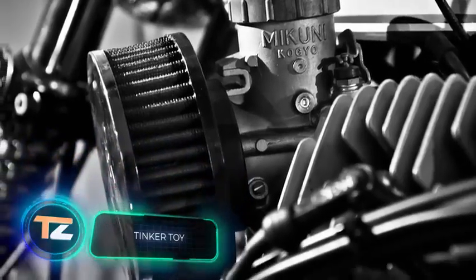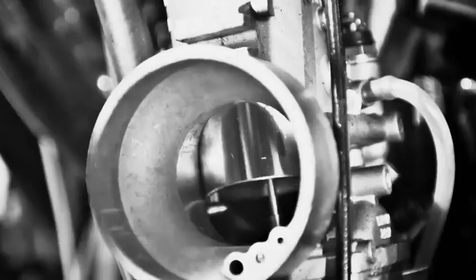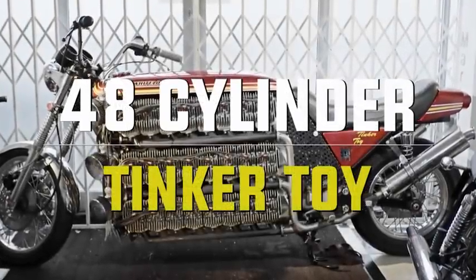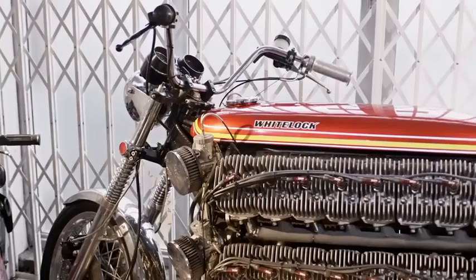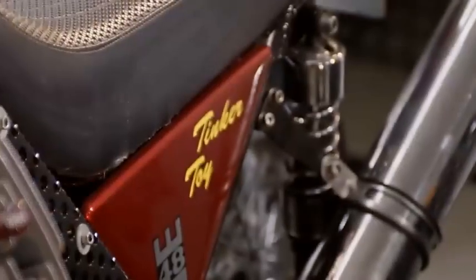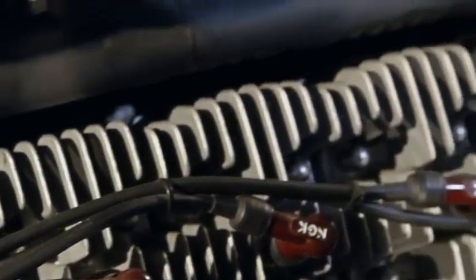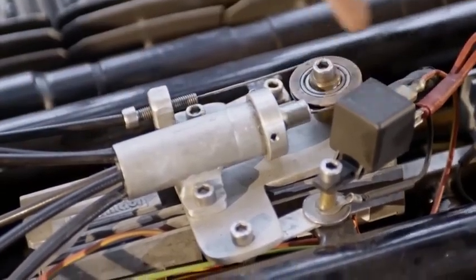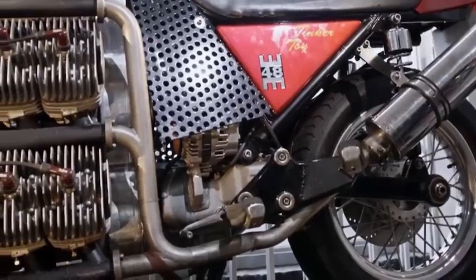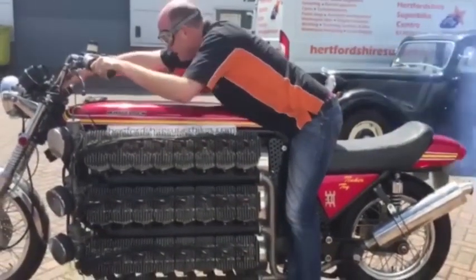How many cylinders should a motorcycle engine have to make you happy? British inventor Simon Whitelock built a motorcycle with 48 cylinders. He started with a Kawasaki 250 S1 with a 15 cubic inch three-cylinder engine, then disassembled 16 engines from other S1s, found a suitable transmission, and arranged six lines of eight cylinders. The result was a motorcycle with a 256 cubic inch engine. Starting it is a bit more complicated than normal — a separate 4.6 cubic inch engine acts as a starter motor. The upgraded motorcycle feels great and delights visitors at exhibitions.